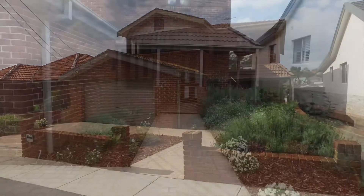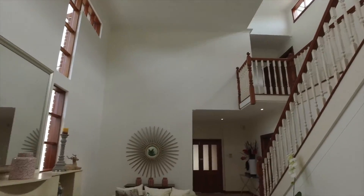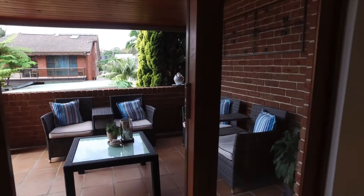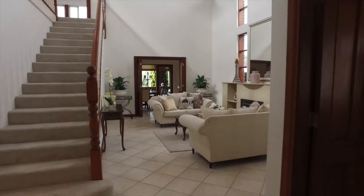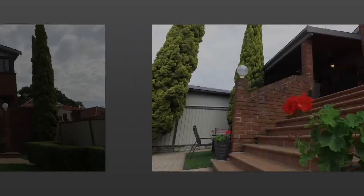Conveniently situated between Drummoyne and the Great North Road Café precinct, this elegant and luxurious double brick family home is a veritable cornucopia of polished style, high-end finishes and generous indoor and al fresco spaces, and will instantly inspire you to redefine your notions of sophisticated contemporary living.